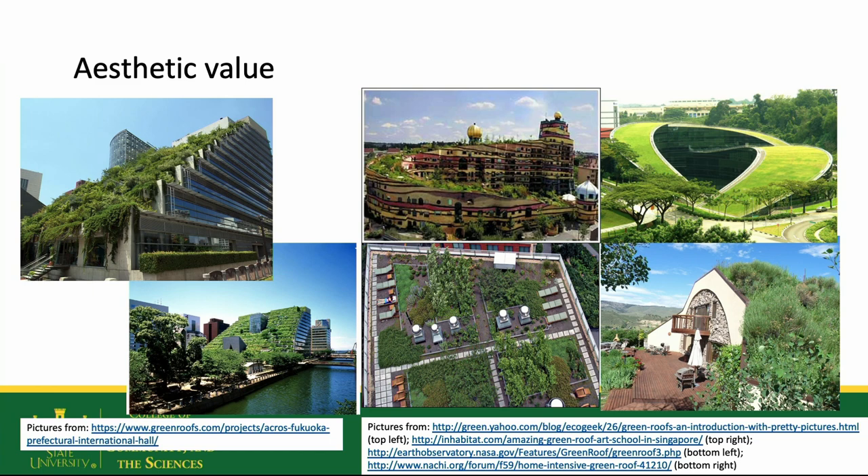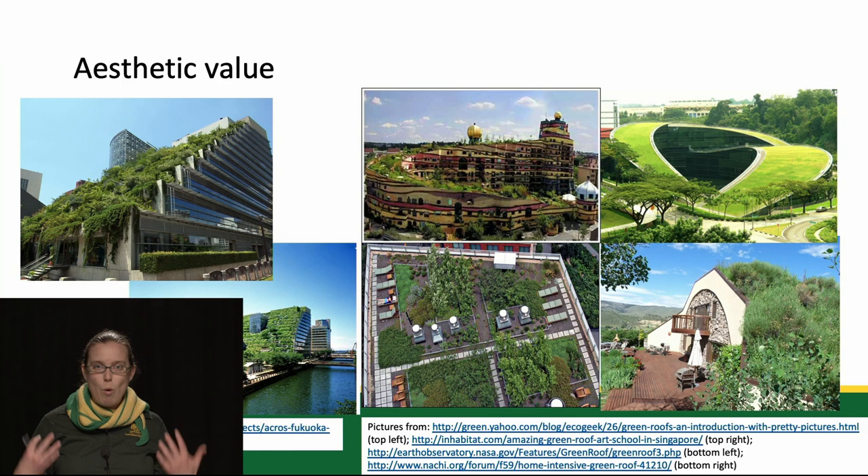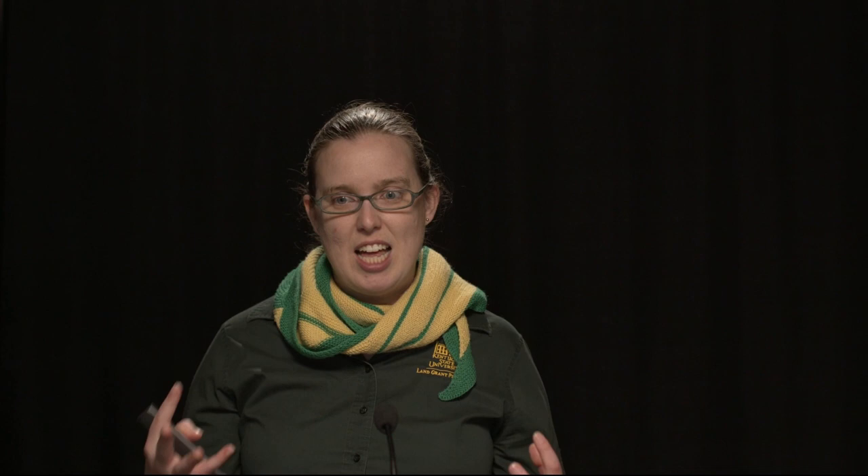Green roofs can also be really pleasant to look at. Seeing green things has a positive influence on people — both in our mental attitudes and our ability to get well when we're sick, and our ability to be productive at school or in our jobs. Regardless of whether plant communities are more native or more park-like, that creates different aesthetics and different types of beauty in the city.